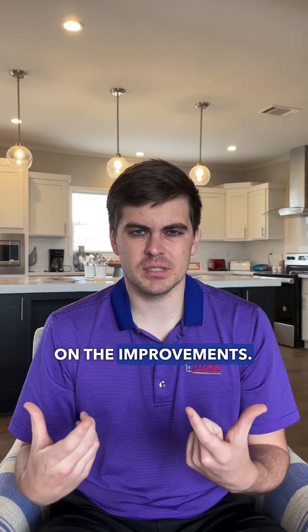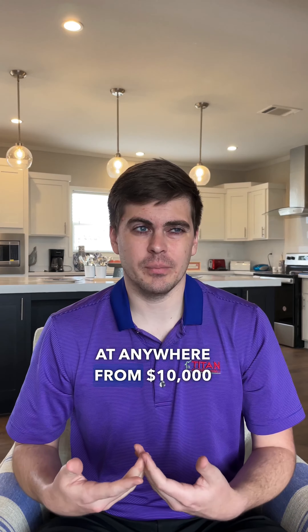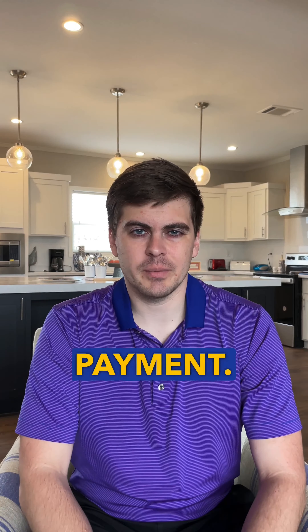FHA is a very popular loan. It requires 3.5% down of the package price plus closing costs. Another popular loan is a conventional loan, which is going to either require 5% down or 10% down. Typically it's a little bit of a higher interest rate, but you don't have to pay private mortgage insurance, which saves you a bunch of money — at least a couple hundred dollars a month.